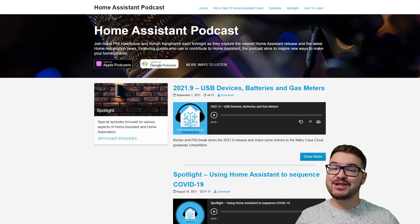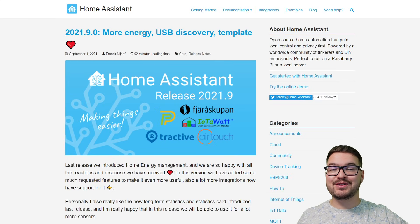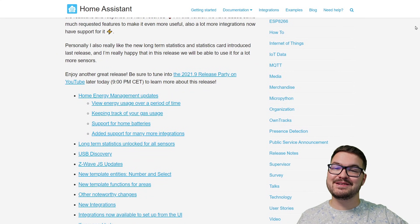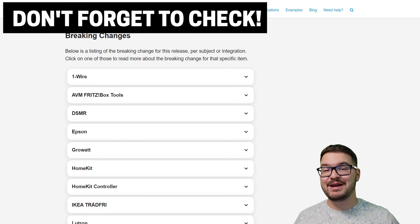Or maybe you're more of an audio person, in which case go and check out the Home Assistant podcast. It's available on all major platforms and it's going to contain everything you need to know about this release. You'll find links to the Home Assistant YouTube and podcast in the description below. I'll also have a link to the Home Assistant blog post, which contains a written breakdown of all the changes. At the bottom of that blog post, you'll find a list of all the breaking changes, so do yourself a favor and have a quick read through those before you do any updates.